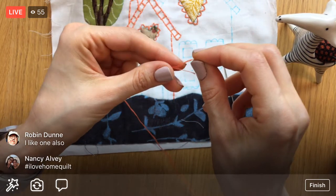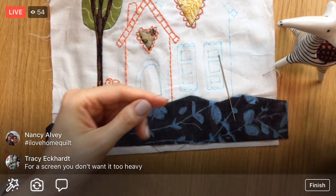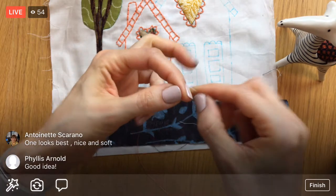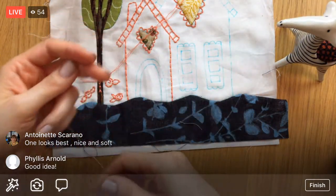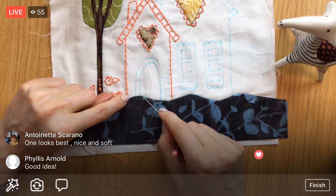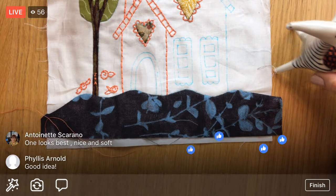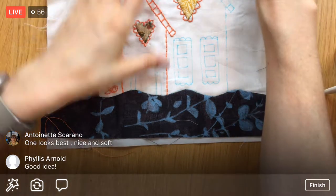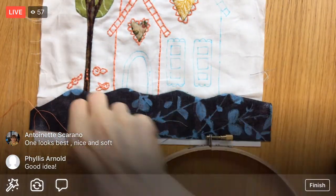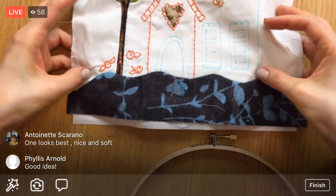I'm going to thread the needle and weave in my end rather than using a knot. We need to get this piece in the hoop first — getting ahead of myself! Zeb, you're going to have to move for now. I'll bring him back out at the end.